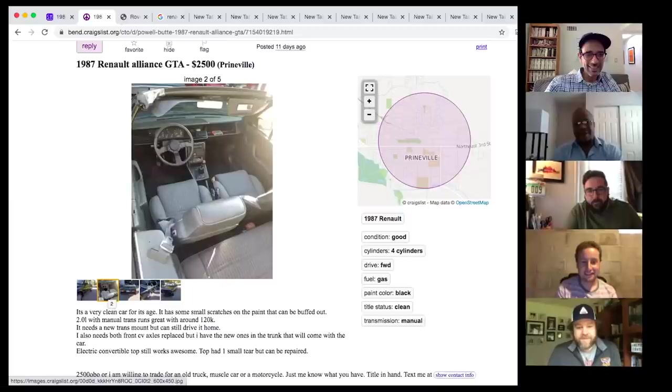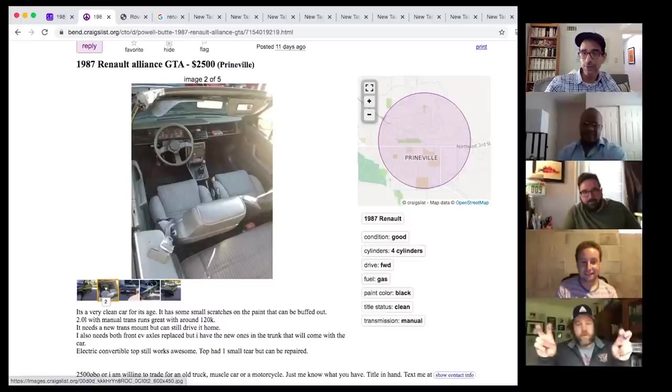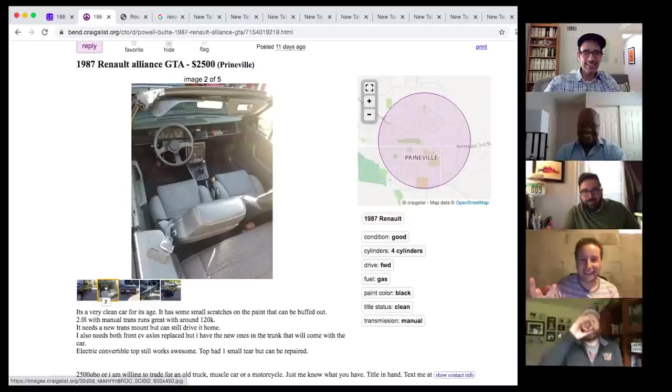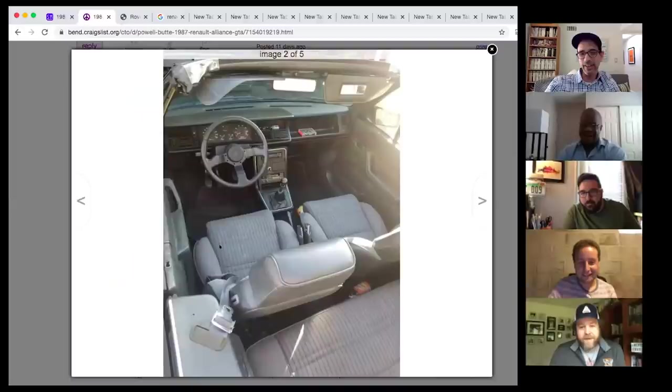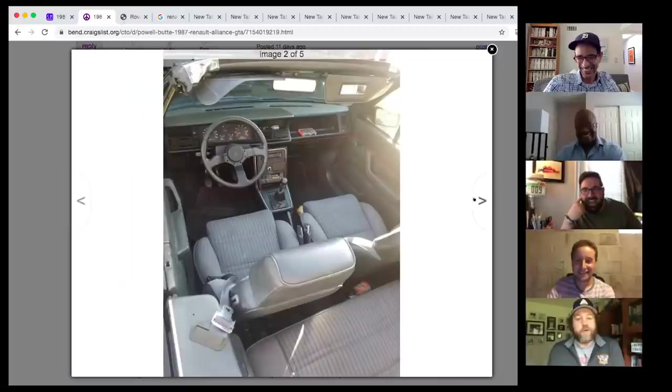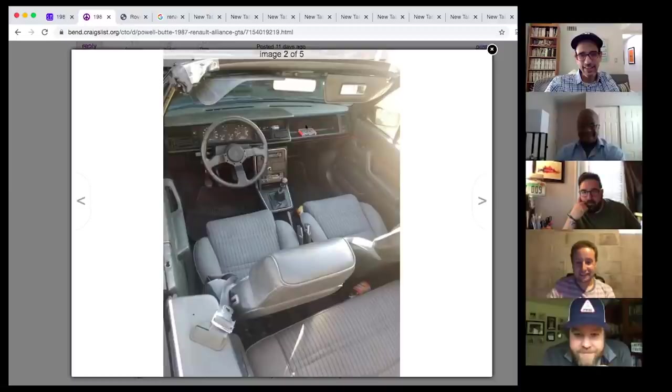The Renault Alliance GTA convertible looks like it came out of an 8-bit video game for a Commodore Amiga. It has fender-flare-like body kit styling, 15-inch wheels, and could pull 0.85G on the skid pad. The interior has a cool steering wheel, full gauge package, and a cassette holder on the dash. The seats are the same as those used in the early Jeep Cherokees — because AMC owned Jeep at the time and shared parts. Priced at $2,500, Tony is well under budget.